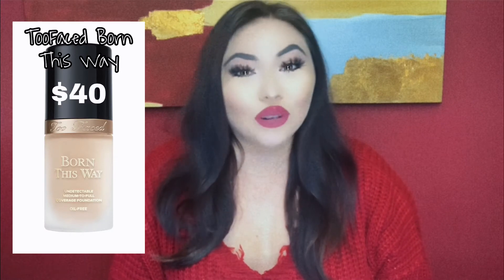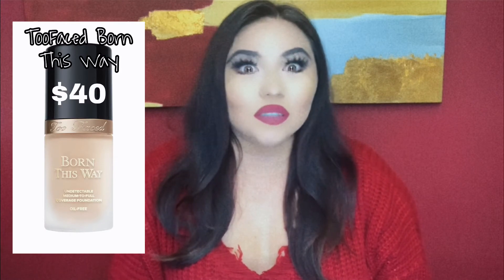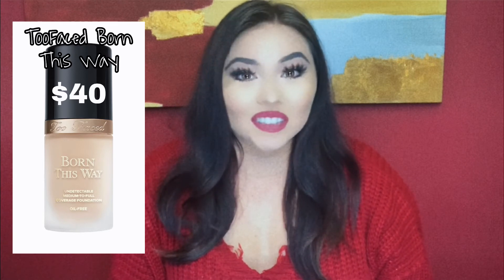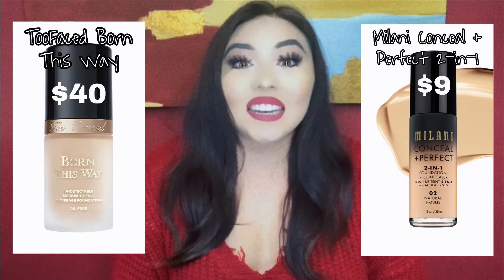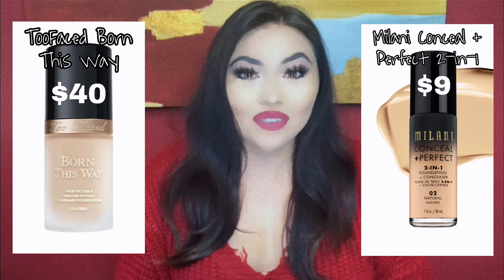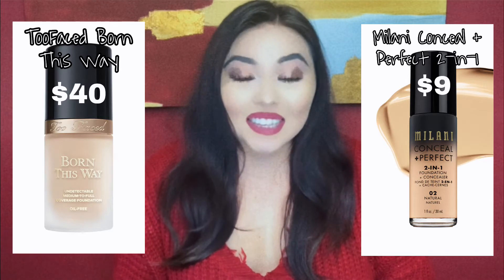Now let's get into foundation. For the high-end version, we have the Too Faced Born This Way — that is an OG foundation and I would use it all the time until I found the dupe. That runs $40. My dupe foundation is only $9: the Milani Conceal + Perfect 2-in-1 Foundation. So I'm definitely saving a lot of money there. These foundations are very, very similar — they perform the same and they both have a natural finish that looks exactly like your skin. I use the shade Natural, just in case you guys are wondering.